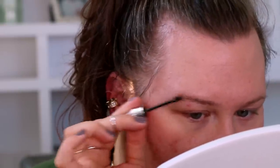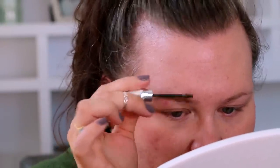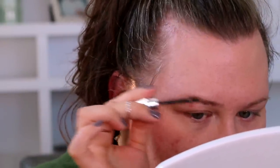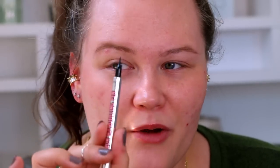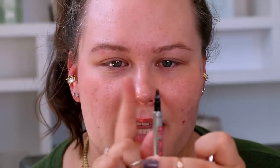I'm going in with the Benefit Gimme Brow in the shade 4.5, using it very lightly. And with that brow gel applied — dare I say my brow growth serum might be working. I'm going to go in with the Benefit Micro Filler. I'll take it how they recommend: use the tallest prong, start inward, and fluff your way out. But instead of just using all three in the flick motion, I'm also going to alternate and use it as a single flick for individual strokes.